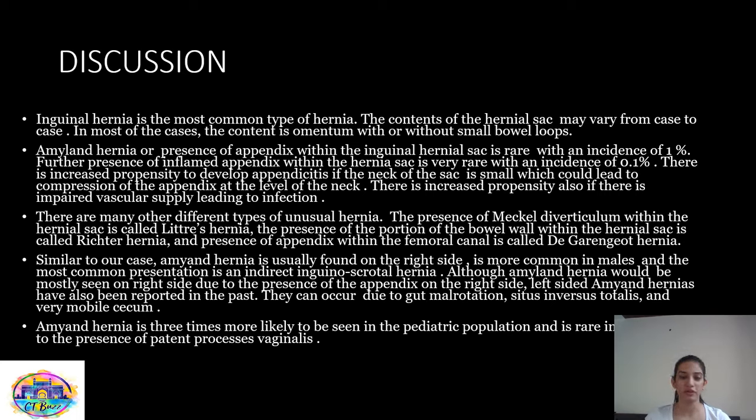There are many different types of unusual hernias. The presence of Meckel's diverticulum within the hernia sac is called Littre's hernia. The presence of a portion of the bowel wall within the hernia sac is called Richter's hernia, and the presence of the appendix within the femoral canal is called de Garengeot hernia. Similar to our case, Amyand's hernia is usually found on the right side, is more common in males, and more commonly presents as an indirect inguinal scrotal hernia. Left-sided Amyand's hernias have also been reported, due to gut malrotation, situs inversus, or a very mobile cecum. Amyand's hernia is three times more likely seen in the pediatric population than the adult population, due to the presence of a patent processus vaginalis.